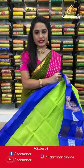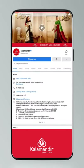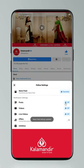Do you know how to follow all our digital platforms? Go to settings, manage follow settings, choose favorites for newsfeed, standard for posts, and optional for videos and live videos.